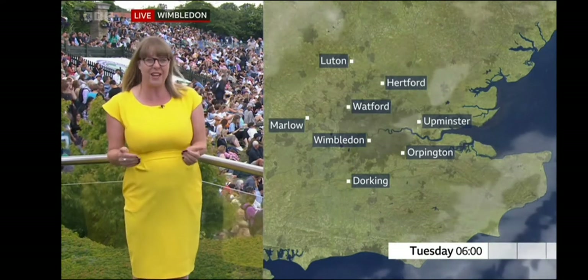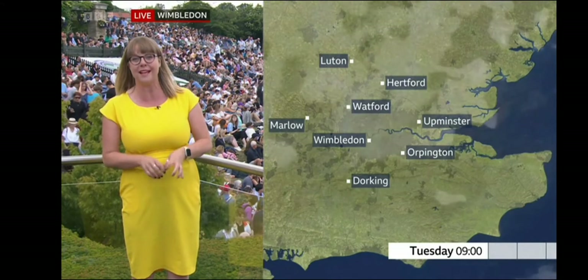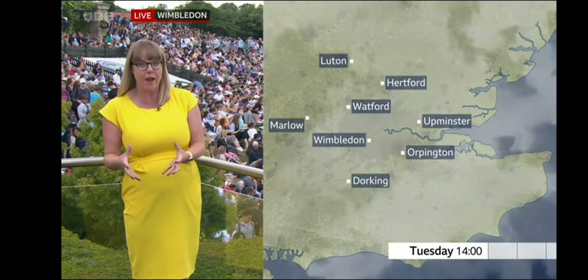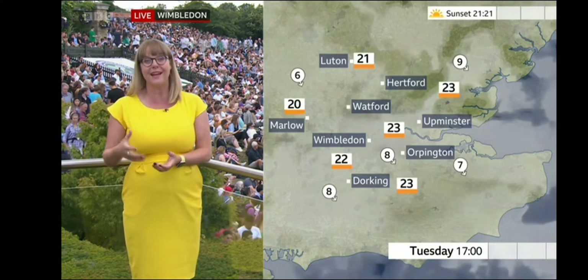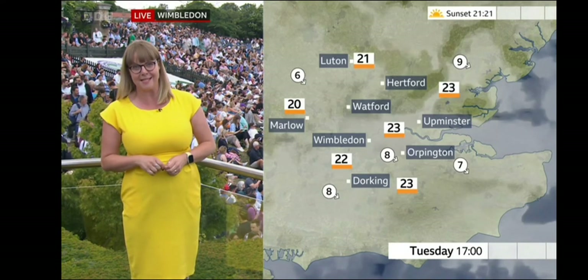It's going to be a bright start tomorrow morning, but you have to get up quite early to see the sunshine on Tuesday morning as we have another front which is going to bring more cloud through the course of the day. The cloud is fairly thick tomorrow, but again through the afternoon it should start to break up, especially as we head towards the end of the afternoon and into the early evening. Temperatures similar to today, around 23 to 24 Celsius.